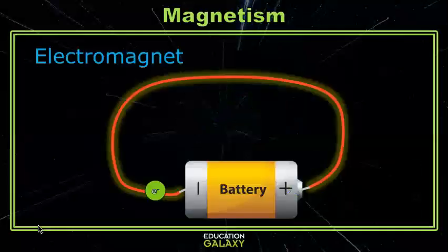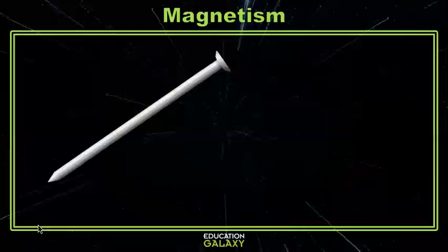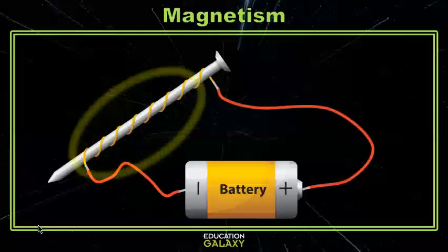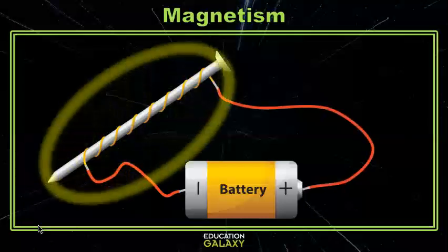Electromagnets are magnets that you can turn off and on. When the negative electrons and electricity pass through a wire, it temporarily creates a magnetic field. You can make an electromagnet pretty easily by taking a piece of iron or steel — we'll use an iron nail. You can then wrap your nail in a bit of copper wire. We use copper because it's a really great electrical conductor. Then use plain coated wire to attach the copper wire and the nail to a battery. Once you complete the circuit, you'll have made an electromagnet.